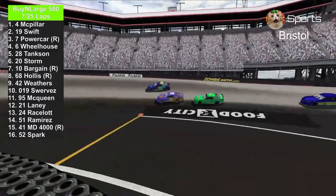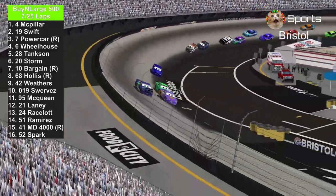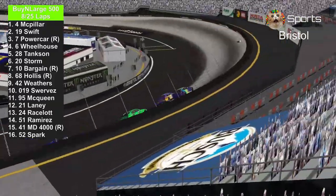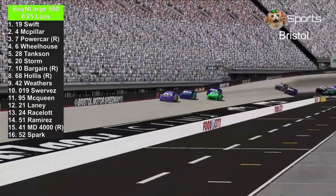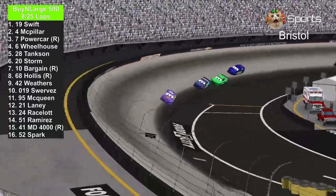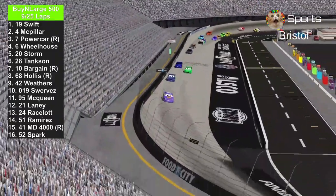Bobby Swift goes to the inside, side-by-side against number 4, J.D. McPillar. Here we go in lap 8 — they're still side-by-side. Bobby Swift takes the lead. Brandon Powercar is trying to pass the number 4 and the 19. Bobby Swift leads lap 8.